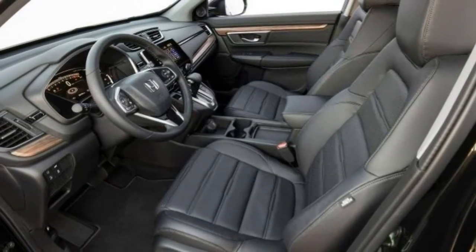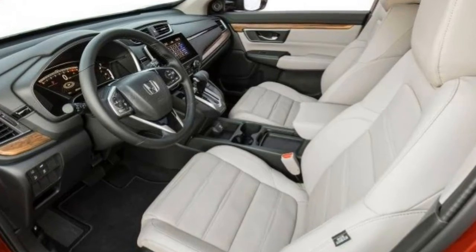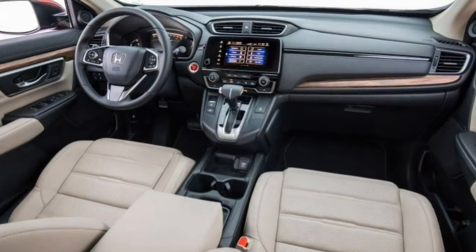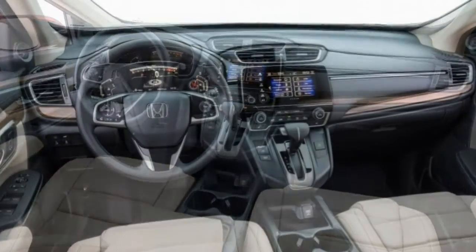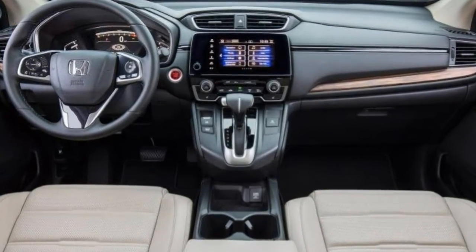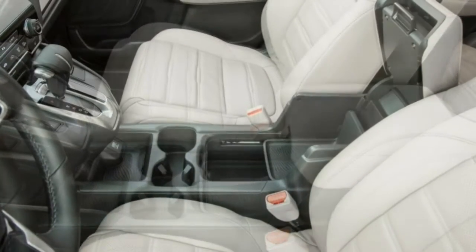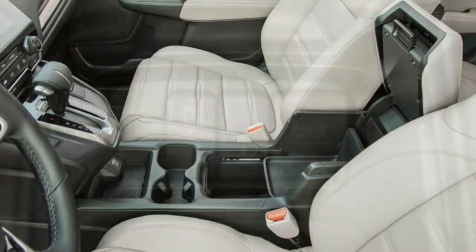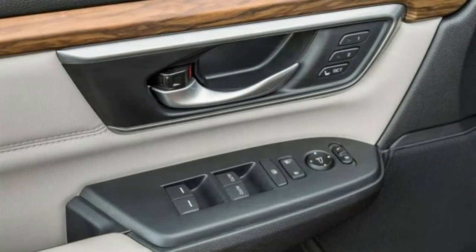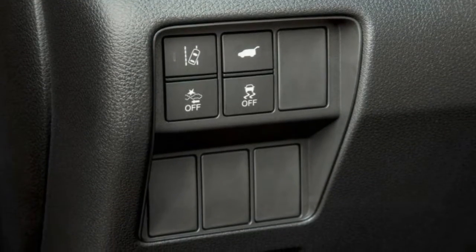The EX-L adds items such as leather, premium audio, and a power liftgate, while the Touring goes all out with LED headlights, a subwoofer, and more. The base LX comes with a 2.4-litre 4-cylinder engine, 184 horsepower, 180 pound-feet of torque paired to a continuously variable automatic transmission and front-wheel drive, a digital parking brake, 17-inch alloy wheels, LED running lights, automatic climate control, cruise control, a height-adjustable driver seat, a 5-inch color LCD dashboard display, and a 4-speaker audio system with Bluetooth and USB connectivity.